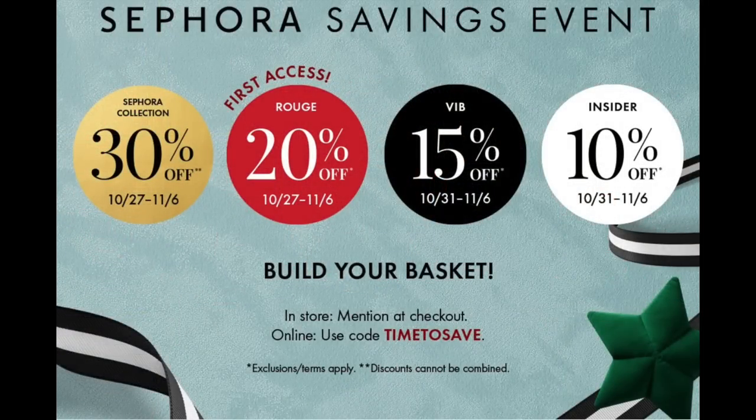This year's event runs October 27th through November 6th, and depending on your reward status with Sephora, depends on when you can shop and how much your discount is. That ranges between 10 and 20% off. The great thing is that is off of basically almost everything that Sephora offers. They also offer 30% off all Sephora Collection items, regardless of what your reward status is.